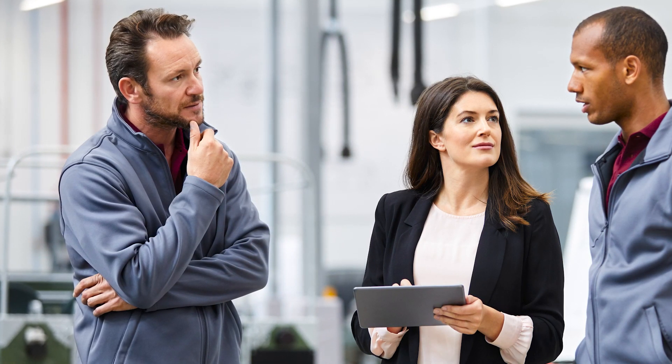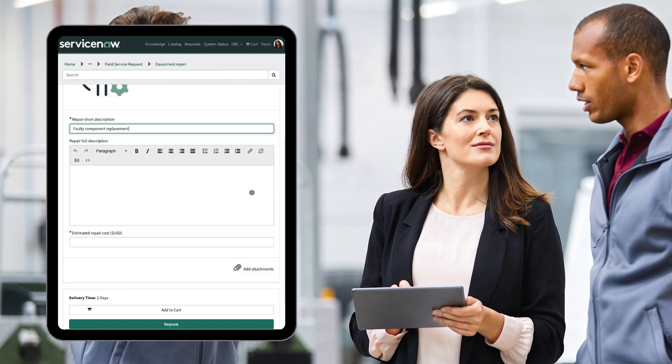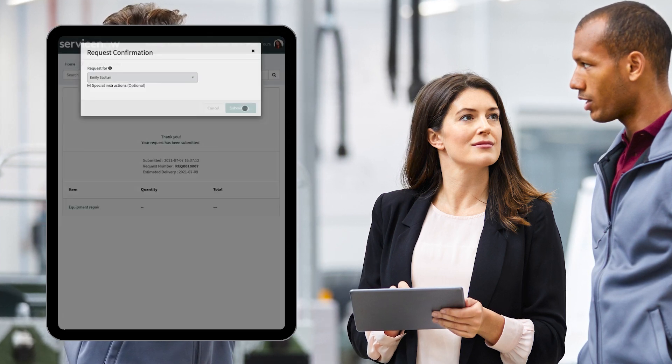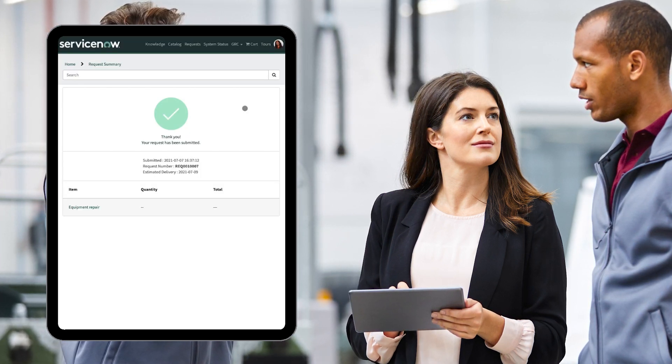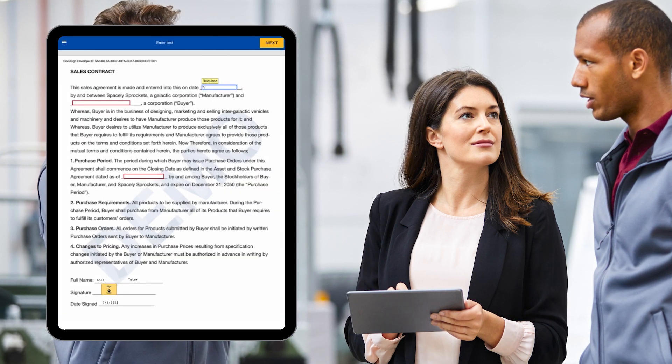Consider a field agent working on-site with a customer. If a particular part or service requires a purchase order, the field agent can quickly initiate an automated workflow to populate the pertinent case details from ServiceNow into a DocuSign envelope for on-the-spot e-signing.